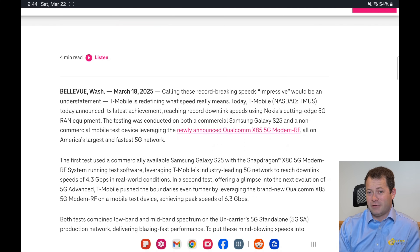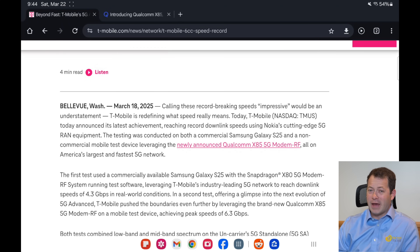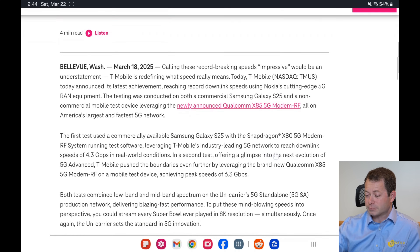To get the 6.3 gigabits per second, they used a test device with the Qualcomm X85 modem, which is not officially released yet, and that proved out the 6.3 Gbps figure. The upload was around 2.3 Gbps — still very fast, but slower because upload only supports two carrier aggregation streams.